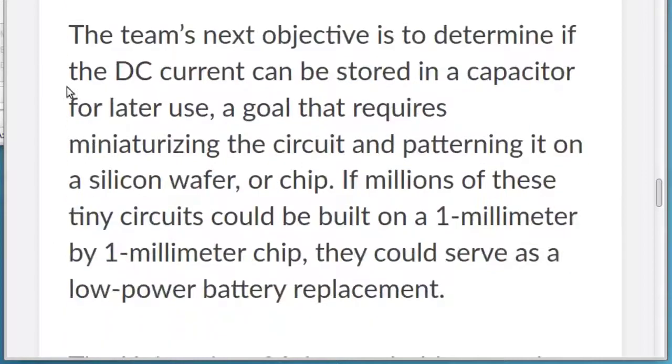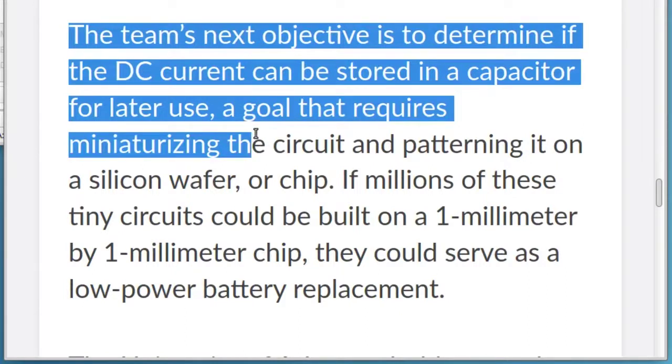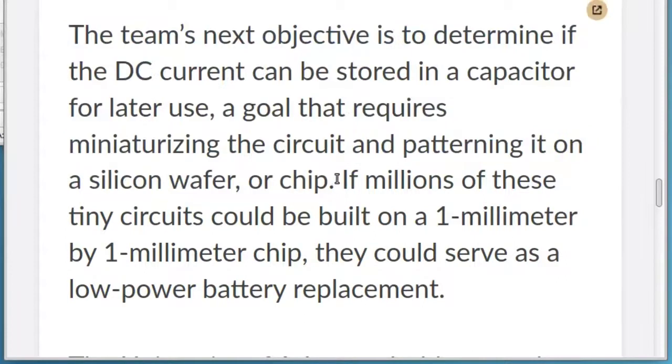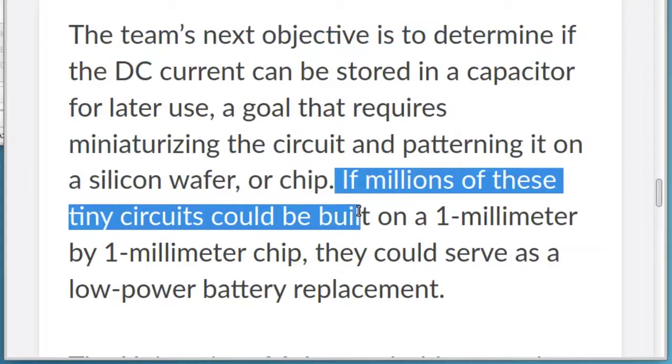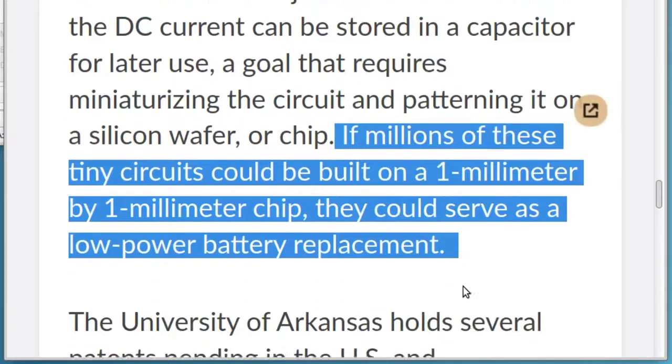The team's next objective is to determine if the DC current can be stored in a capacitor for later use, a goal that requires miniaturizing the circuit and patterning it on a silicon wafer, or chip. If millions of these tiny circuits could be built on a 1 mm by 1 mm chip, they could serve as a low power battery replacement.